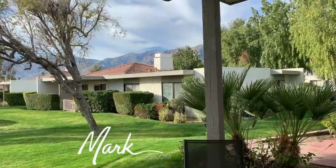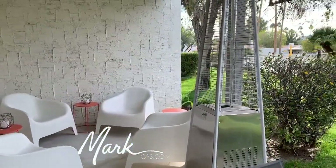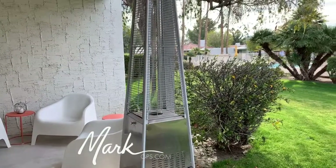Inside, lots of updates from the custom kitchen to a beautiful spa-like bath, and even the AC was replaced last year in 2018. Let's go inside and take a look.